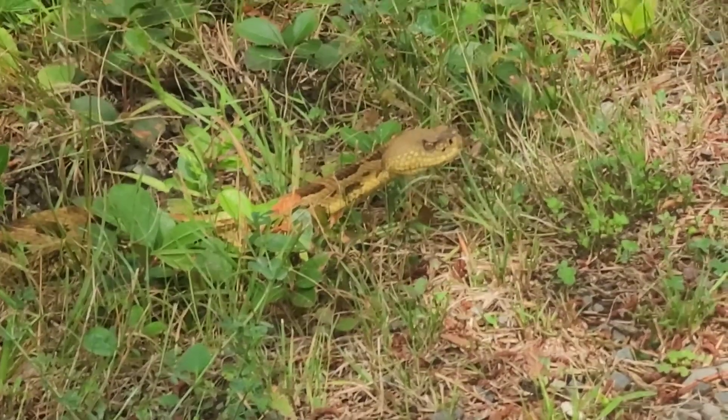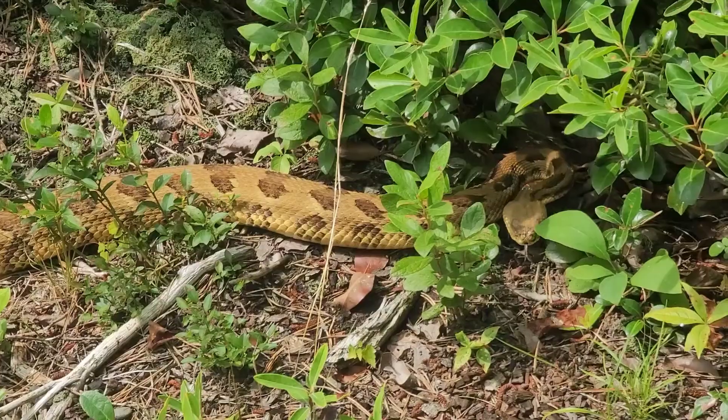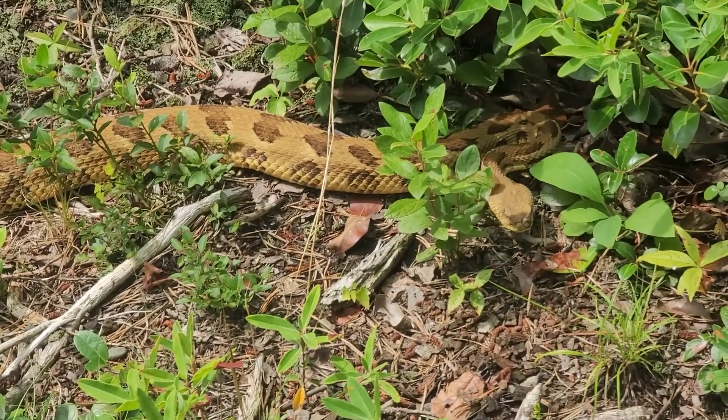They have a triangular head with a black forked tongue and dark markings along the body. In the northeastern states, they can often be seen with one of two colorations: yellow or black.